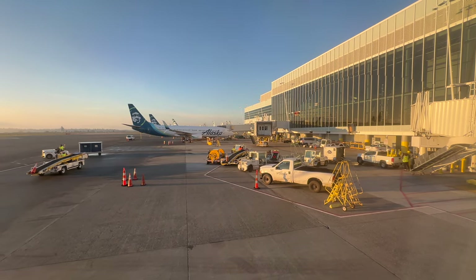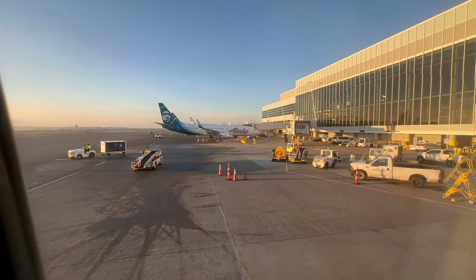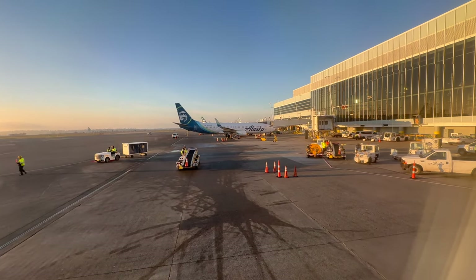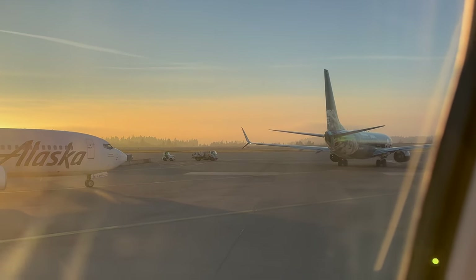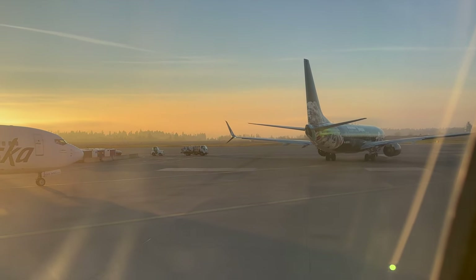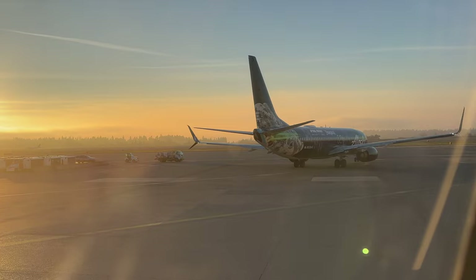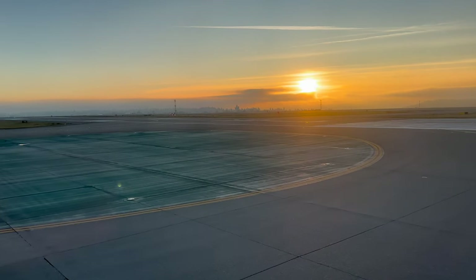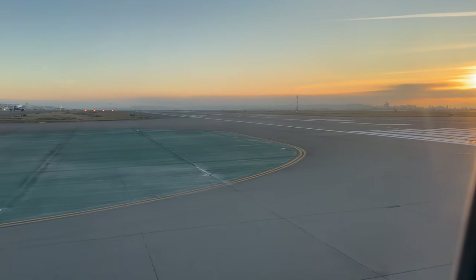I couldn't wait for the views to come. We pulled back from the gate on time but didn't head out to the runway until about 3:46 PM. We passed a Star Wars livery on an Alaska plane, which was pretty cool. The takeoff from Seattle was absolutely breathtaking with the low-hanging fog over the city.